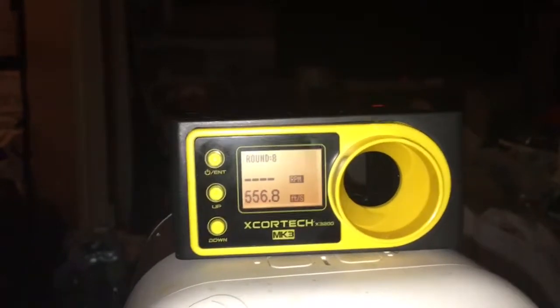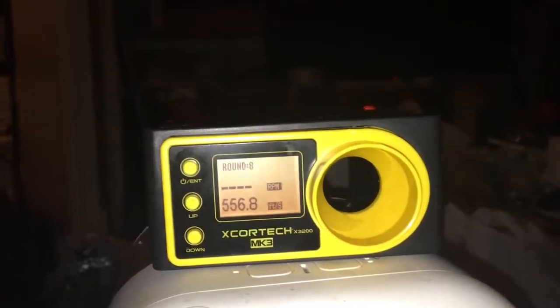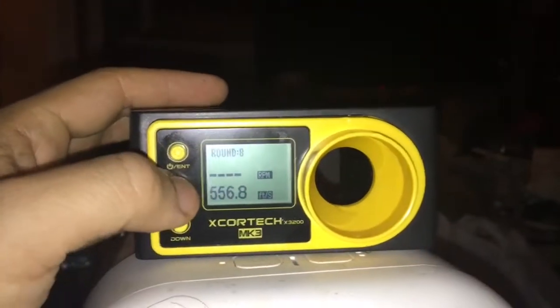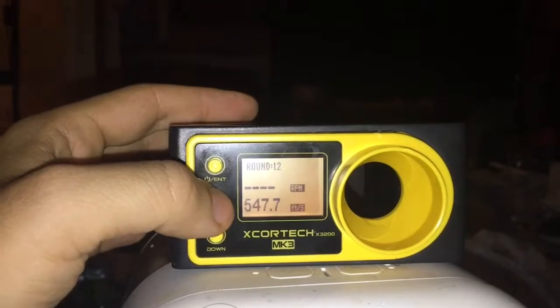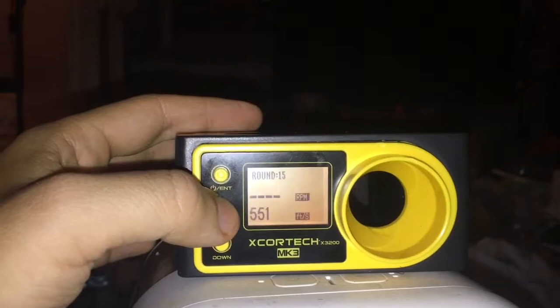Most gas airsoft guns are around 300 FPS, CO2 maybe 400, so this one is really powerful. I guess you can't use it on the field because it's too powerful. The readings were 550, 560, 547.7, 541.1, and 551 FPS. The CO2 stays pretty consistent as you shoot, which is good.